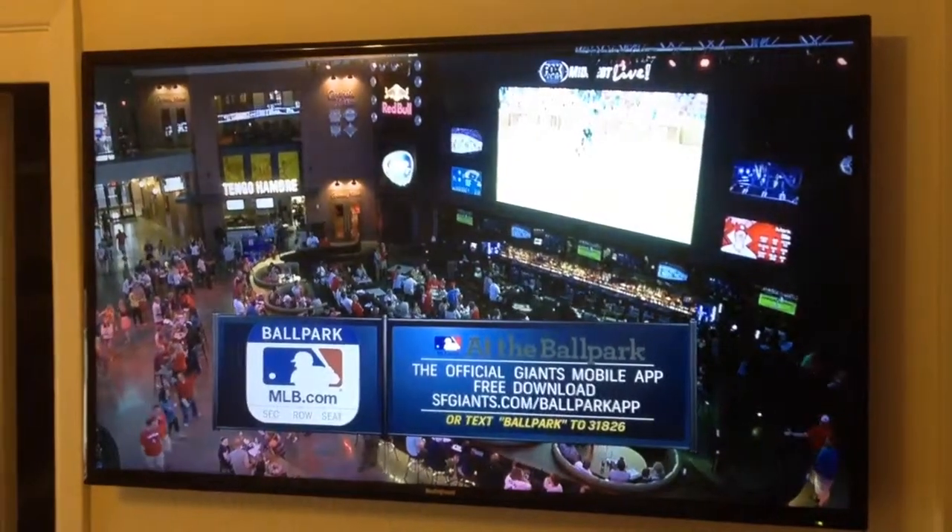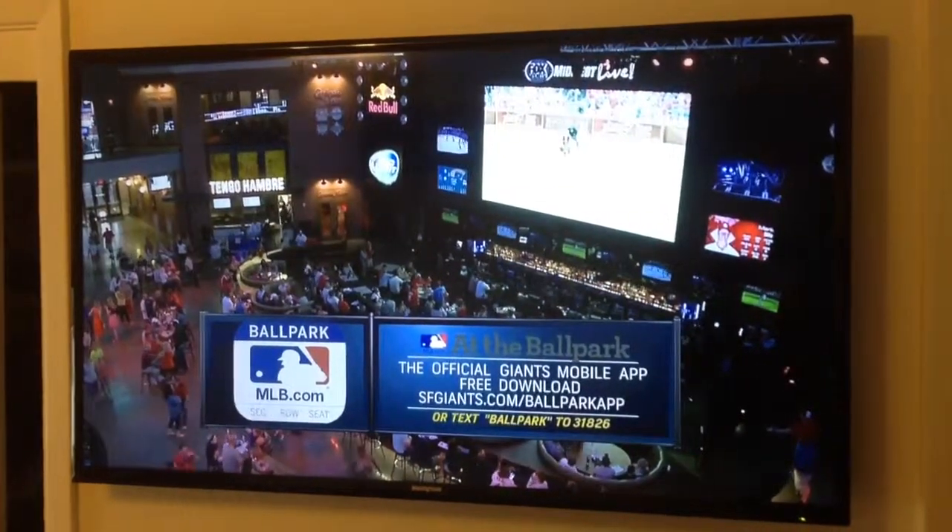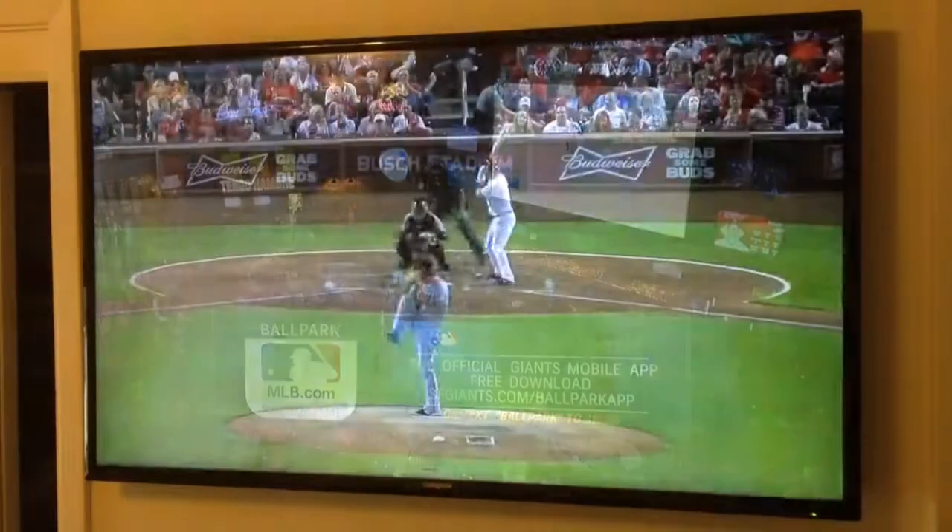Just download the Giants official mobile app at the ballpark to take advantage of this in-seat upgrade opportunity. Go to sfgiants.com slash ballpark app.